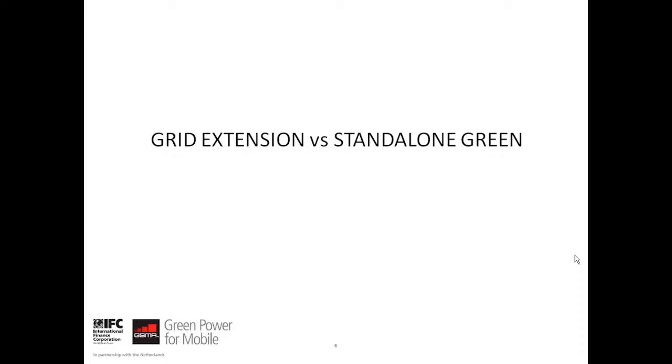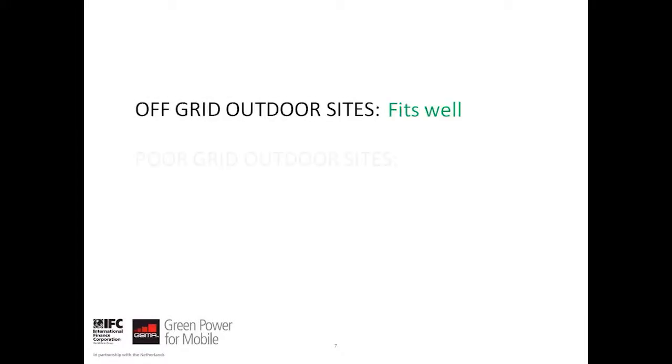The question of green power suitability of urban sites versus rural sites can be answered by selecting the right green energy source. However, in most cases, rural telecom sites are more suitable for adapting to green power sources to mitigate energy access challenges. So in brief, off-grid outdoor sites can fit well for green power deployments and poor-grid outdoor sites can fit better.